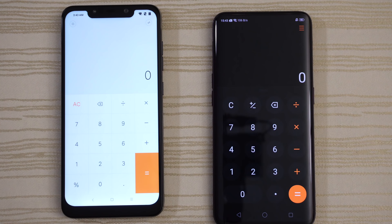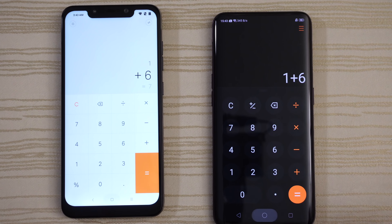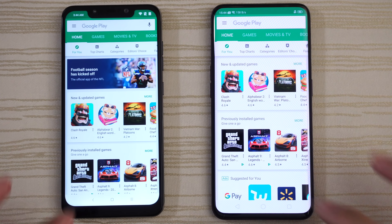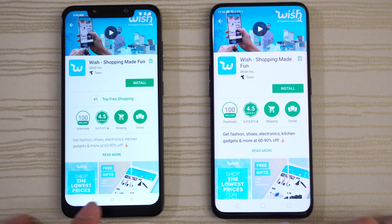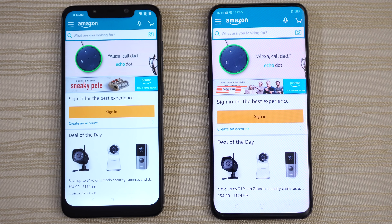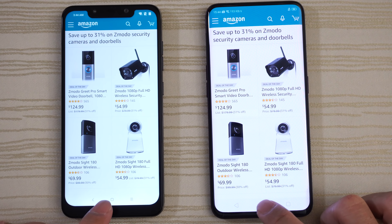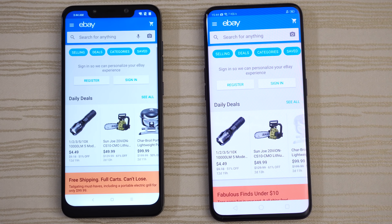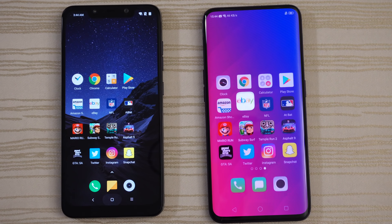Calculator — Poco F1 on that one. The Play Store — give that to the Find X. Click on Wish and leave that in the background. Amazon — about the same, click on this one and leave it on this page. eBay on both phones — give that to the Poco. Click on the flashlight and leave it on that page.